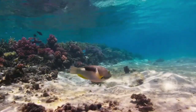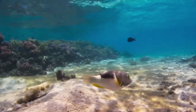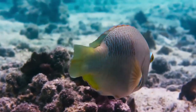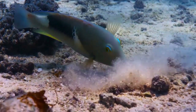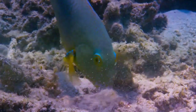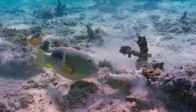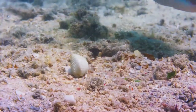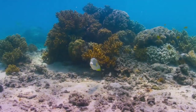Every morning he travels to the edge of the reef. He's searching for something special to eat amongst the coral rubble and sand. Here's one — a small clam.